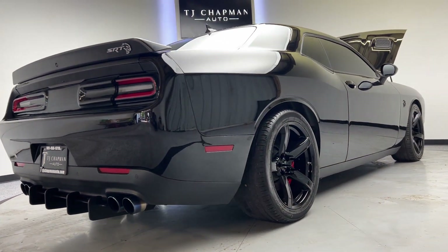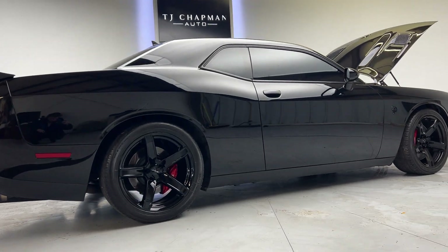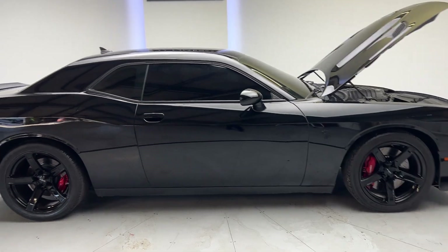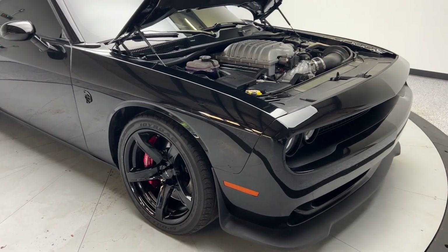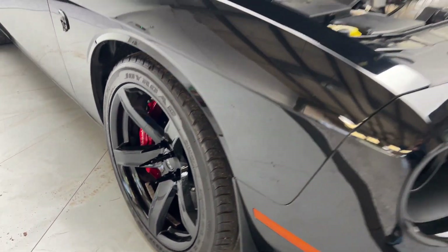It has a spoiler on the rear. You can also see the spiked lug nuts.